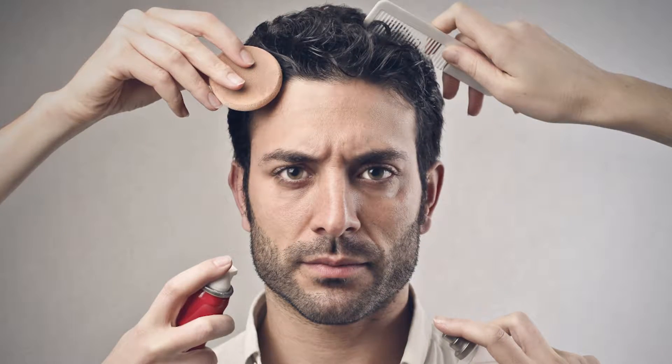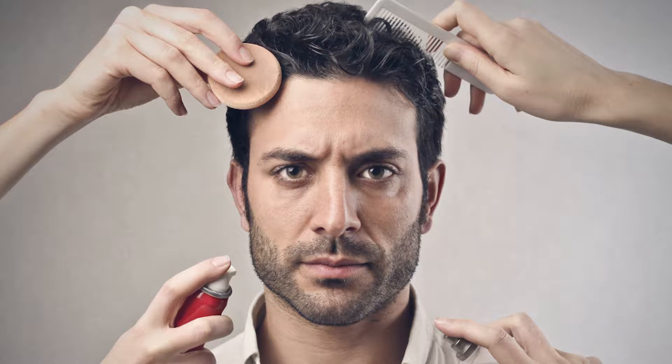Men don't like to put on a lot of products, so we have to come up with a more simple regimen. Men's skin usually has a little bit more sun damage and less wrinkle problems. Men don't come in complaining about lines around their mouth.